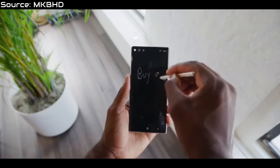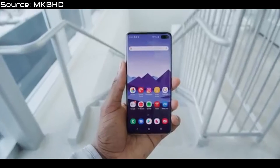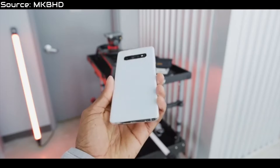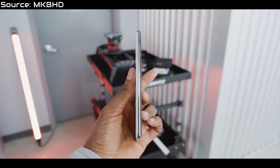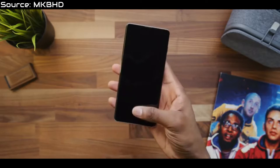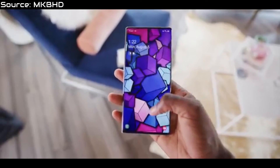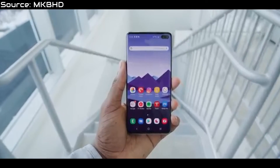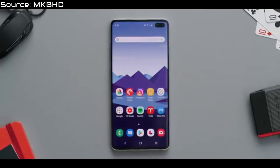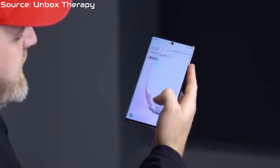Most Samsung Galaxy S phones and Note series phones are very, very similar, but they have some unique differences. Now, the similarities between the Note 10 and S10 — and please note, any difference or similarity I mention applies to both the S10 and S10 Plus or Note 10 and Note 10 Plus unless I say otherwise. Both phones have dynamic AMOLED displays, glass on the front and back, and a hole punch display. Both also have the ultrasonic fingerprint reader, which uses sound waves to read your fingerprint instead of light.